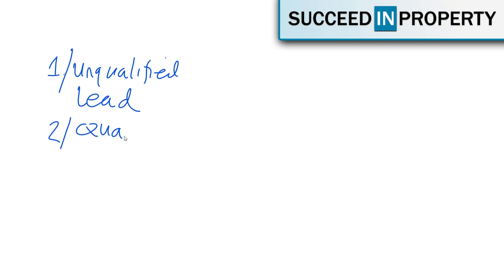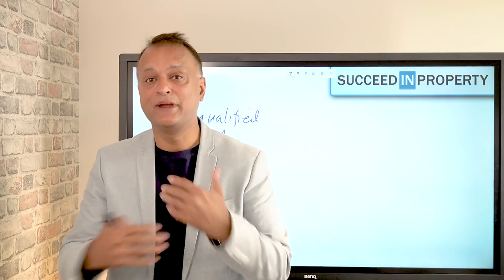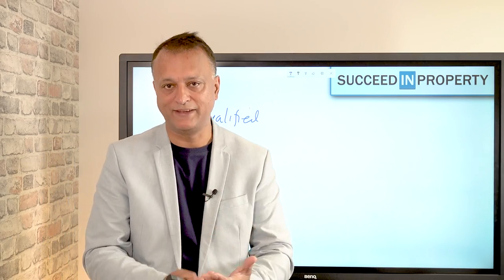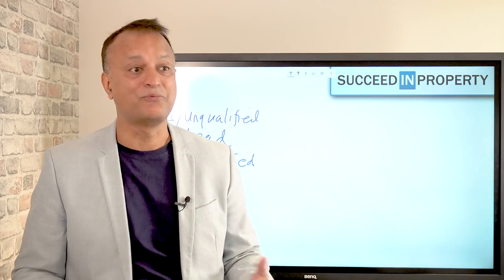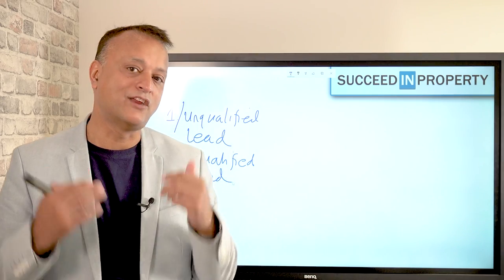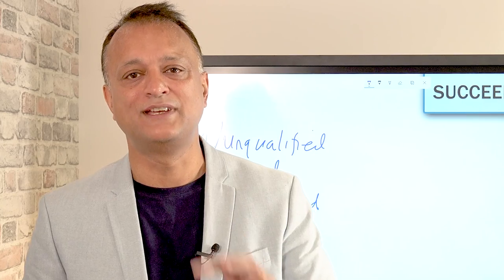The next stage is a qualified lead. This is where you've captured some basic information from the potential seller and you're doing a little bit of research to find out how real the opportunity is. When you put out the message that you want to buy property, you will get a lot of people who are just tire kicking — they're intrigued by your leaflet but they don't actually want to sell. Qualifying the lead is the process of asking a few short questions to figure out whether there's actually a deal opportunity there.